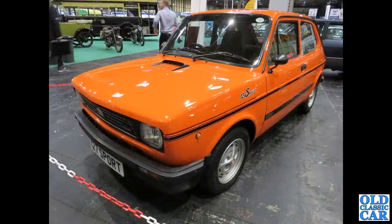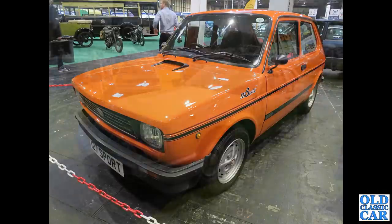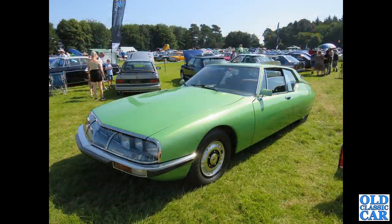One from Fiat now: we have the Fiat 127 Sport, a facelifted version, probably late 1970s or thereabouts. A friend of mine's mum had a new Fiat 127 in the 1970s, but it was a slightly earlier shape than this one. Another fascinating vehicle — we have the Citroën SM, Maserati-powered of course, quite an exotic car for the day.